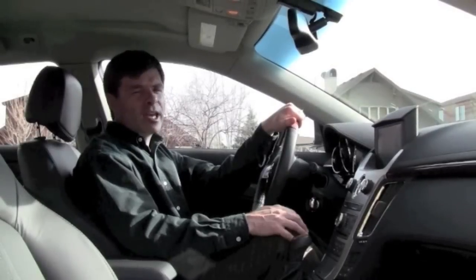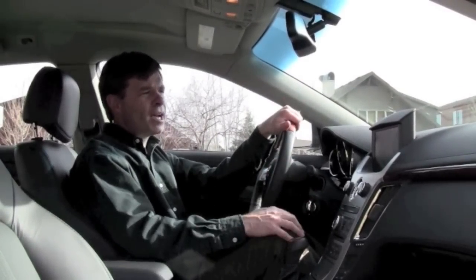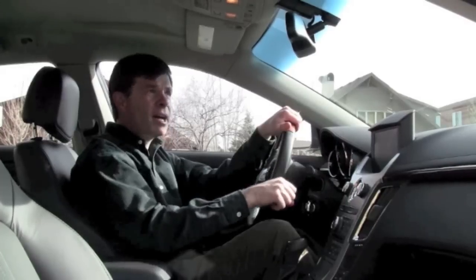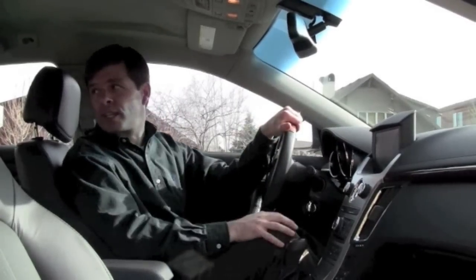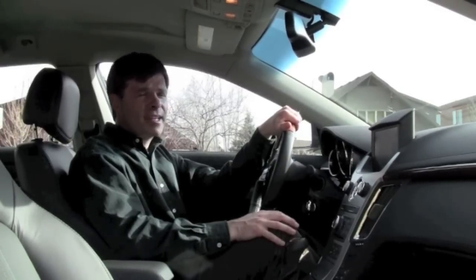You'll also like the rear view camera that comes in this car — it makes backing up really simple. It takes a little bit of practice to get used to watching the screen as you back up versus looking over your shoulder, but once you're used to it, it's a really nice way to do it.